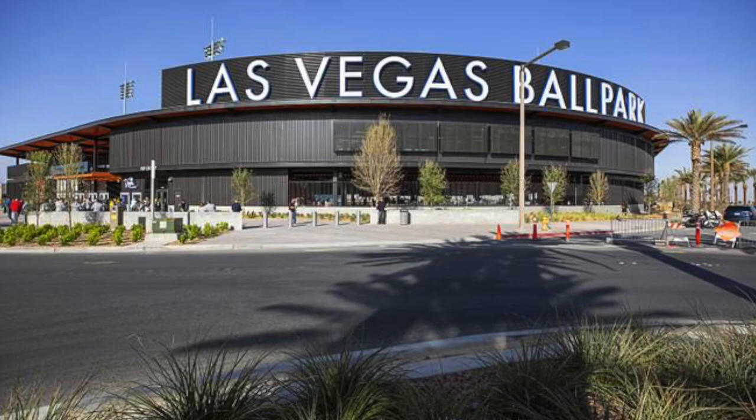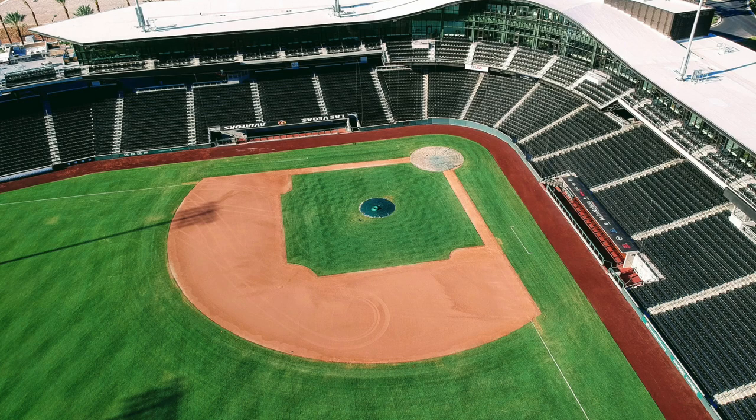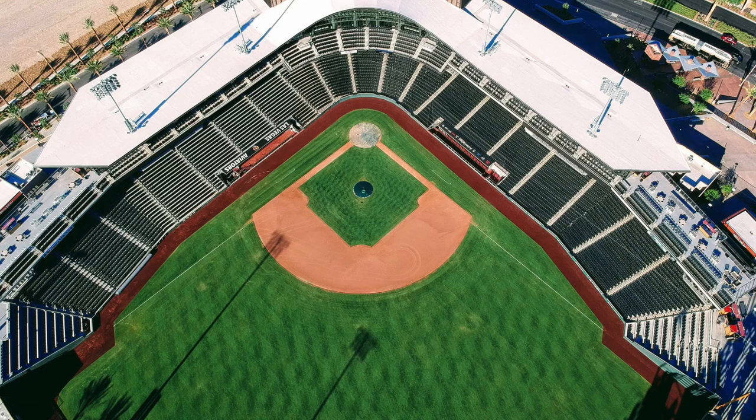Number six is Las Vegas Ballpark. Attend a Las Vegas Aviators game at the Las Vegas Ballpark. The Las Vegas Aviators are back for the 2022 season at the ballpark, and individual game tickets are now on sale.